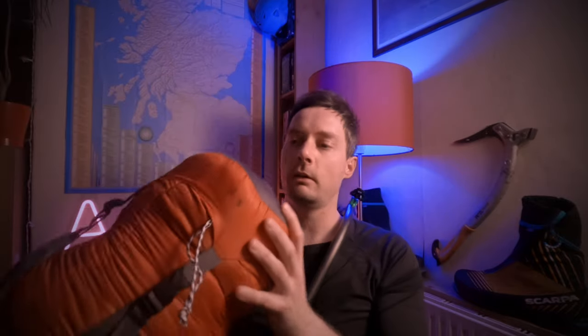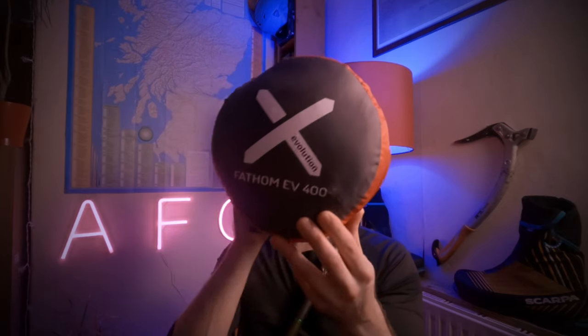The two bags I've been using: this is the OEX Fathom EV 400. It is a budget four-season sleeping bag — I think it cost me 40 pounds. It says it's good down to minus one Celsius for comfort, limit is minus eight, and extreme is minus 26, meaning it will keep you alive down to minus 26. But if you find yourself in this bag at minus 26, you're going to struggle to stay alive.